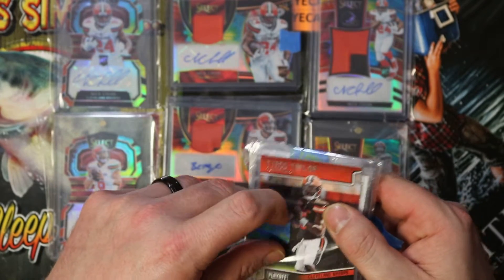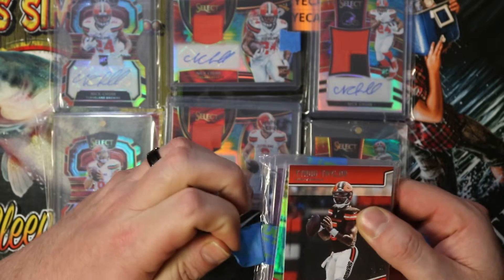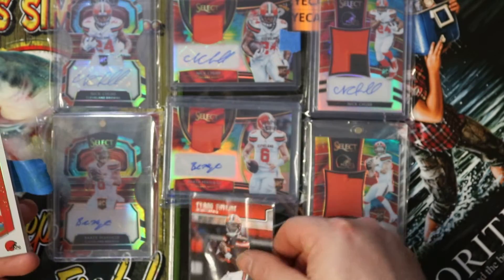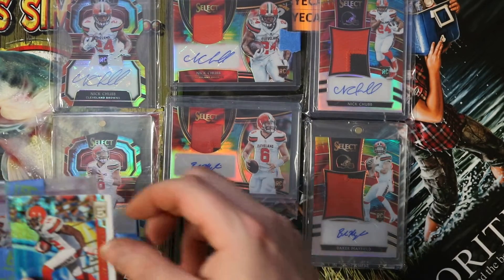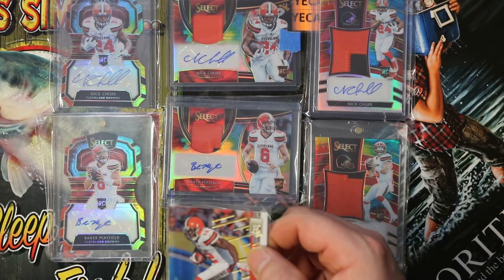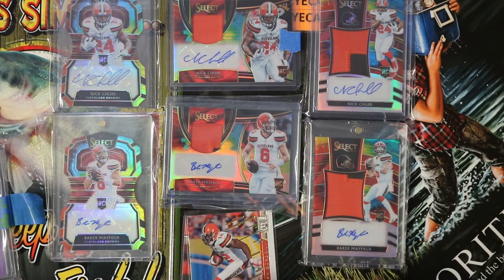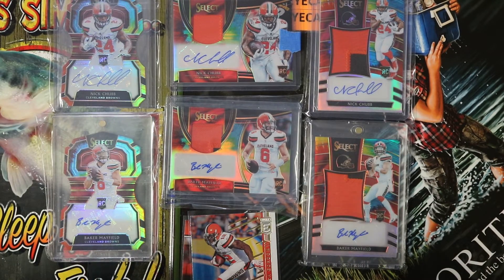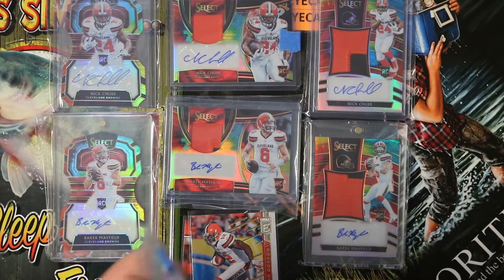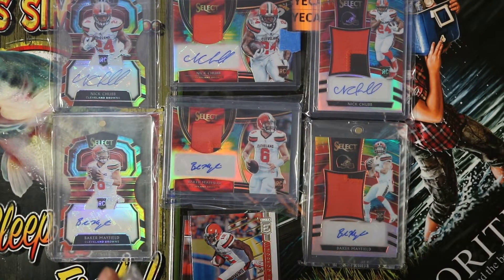It doesn't have a name on the front, just an address. Tyrod Taylor. I don't know what this is now. Not a rack. Josh Gordon. I made this purchase a while ago.